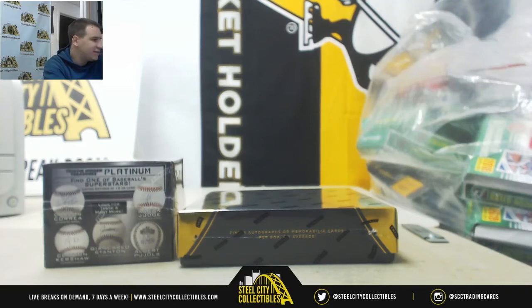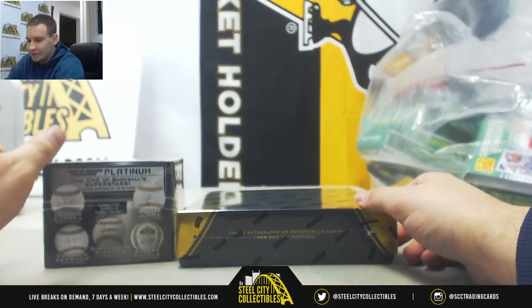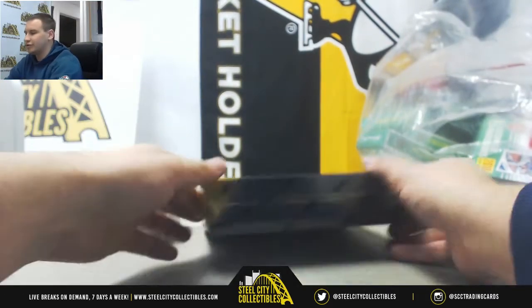All right, last break of the night. It's going to be for Jacob. We're doing one box each of 16 Black Gold Collegiate Football and an 18 Tristar Platinum Hidden Treasures Baseball.